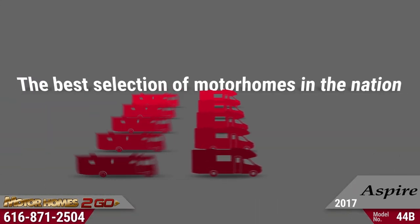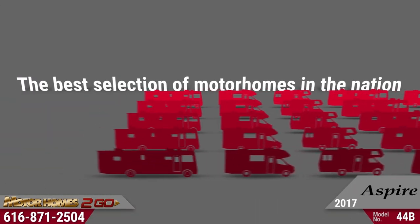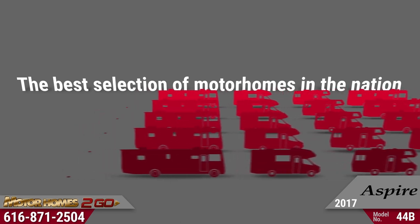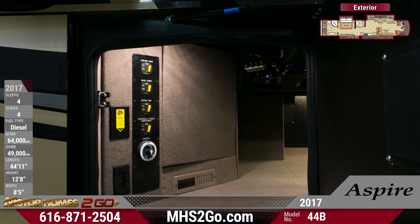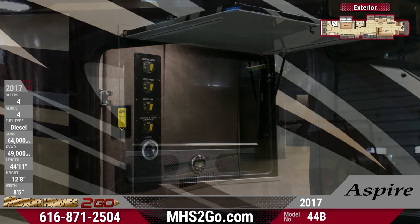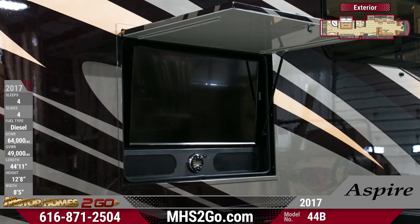Motorhomes To Go is proud to offer the best selection of motorhomes in the nation right here in Grand Rapids. The amount of basement storage space available is nothing short of stunning, and you'll enjoy relaxing outdoors with a 40-inch LED TV and a sound bar.